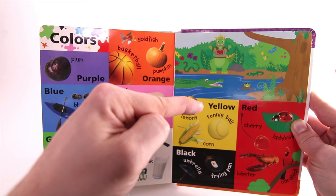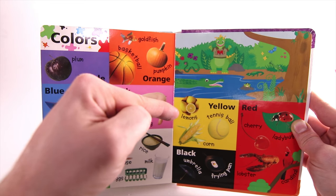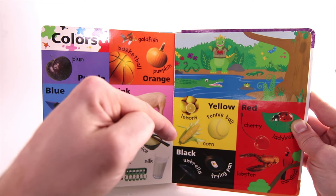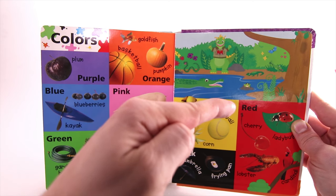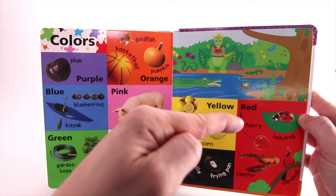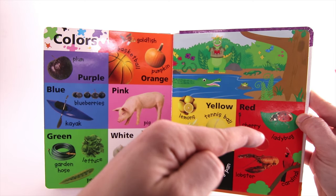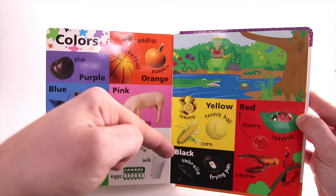Yellow — like Lemons, a Tennis Ball, or Corn. Red — like a Cherry, Ladybug, Red Cardinal, or Red Lobster.